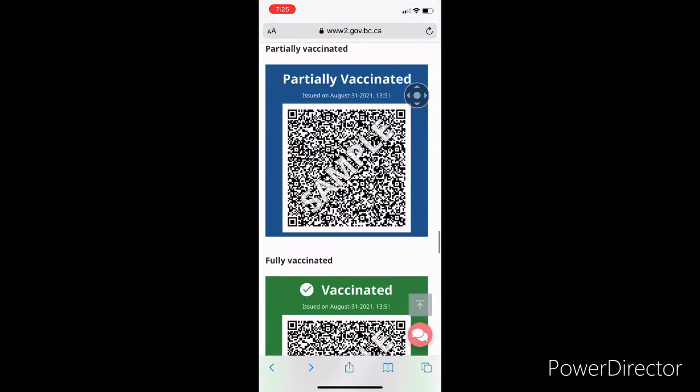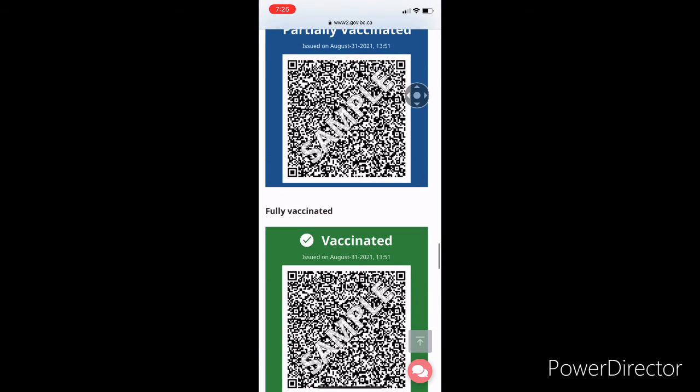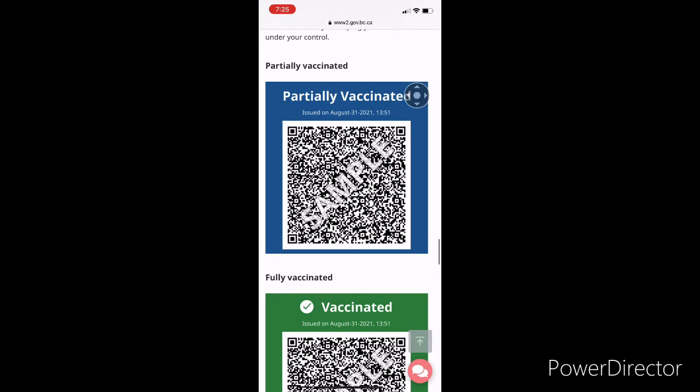So if you are partially vaccinated you will get the blue color card, and if you are fully vaccinated you will get a green color one. Depending on whether you have both doses or one dose, you will get one of these cards.